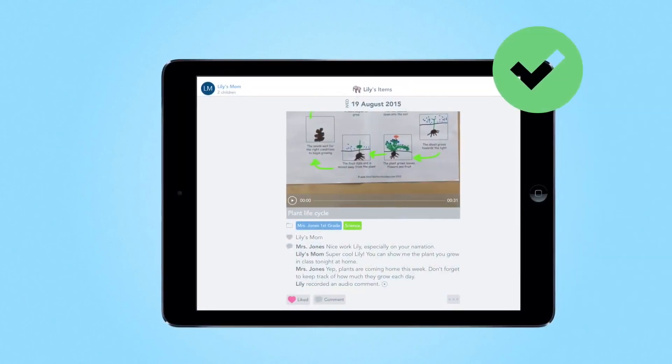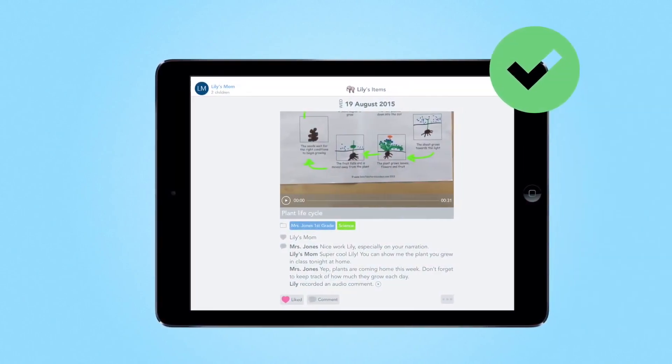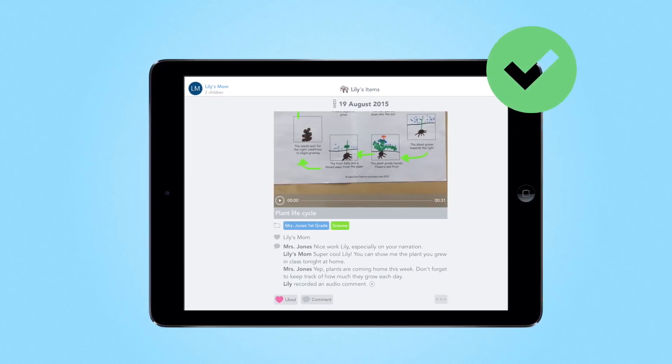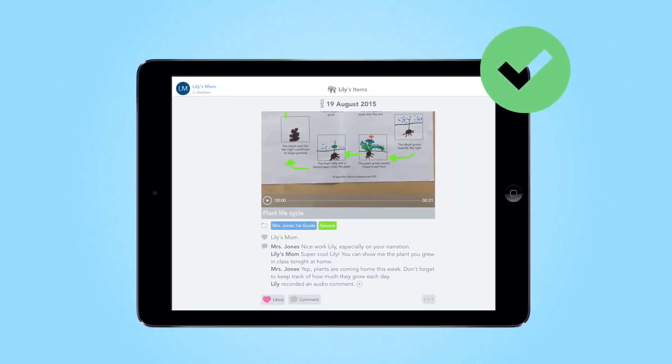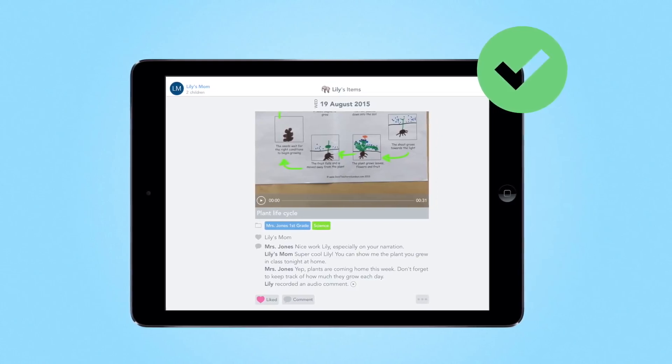Once you've connected to your child's account using the special invite code or link from your child's teacher, you can view all of their posted work. You'll only see your own child's work and messages that your teacher sends home. When something new is added, you'll get a notification.